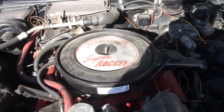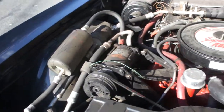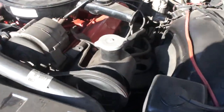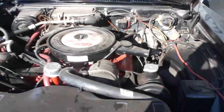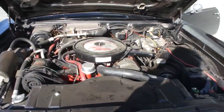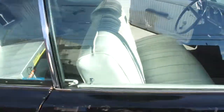425 Super Rocket, high compression motor. Runs real nice. Power steering, power brakes, air conditioning. It's a nice running car. Perfect cruiser. Really, really solid floors and trunk.